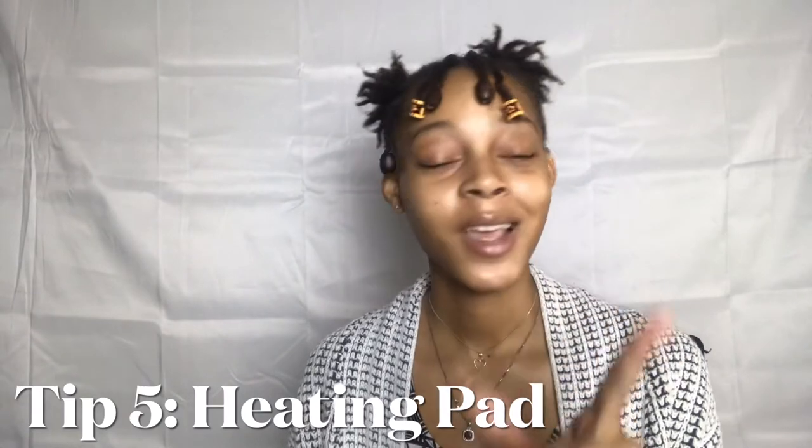Tip number five: heating pad. A heating pad does help. You can just place it on whatever area is giving you problems — your lower back or your lower abdomen. For me, it does actually help. It takes longer to relieve the pain, but it does help and it helps you to relax.